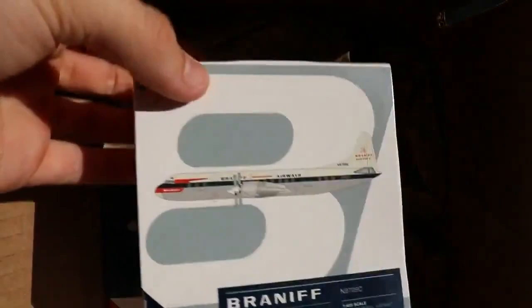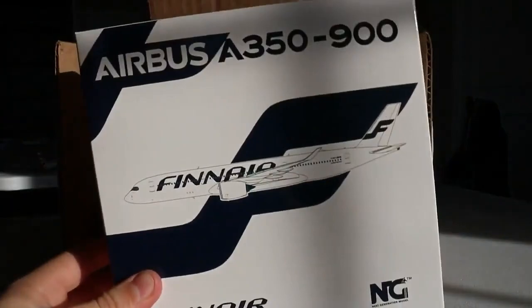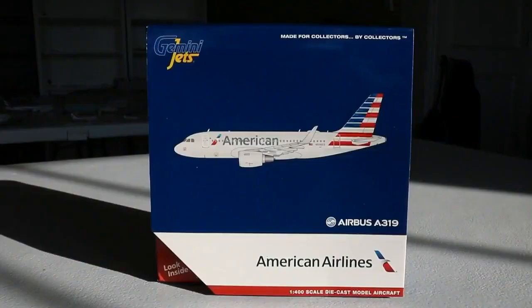We're going to start right here with the Braniff L188 Electra — that will actually be saved for the next massive unboxing as it will be a retro one, so stay on the lookout. Following that we have the Gemini Jets 1-to-400 scale American Airlines Airbus A319 with Sharklets, and then the NG Models 1-to-400 scale Finnair Airbus A350-900 in normal livery — it's going to look great at the Dallas model airport. And lastly, as a last-minute decision, the NG Models 1-to-400 scale Qatar Airways Boeing 777-300ER in the normal livery. What a great assortment — let's start from smallest to largest.